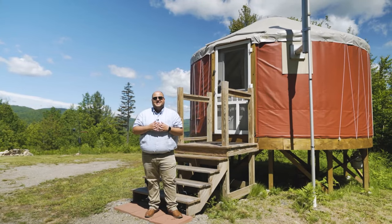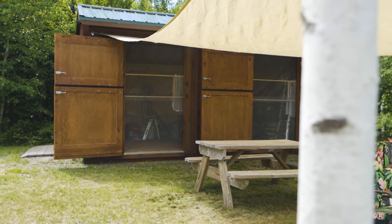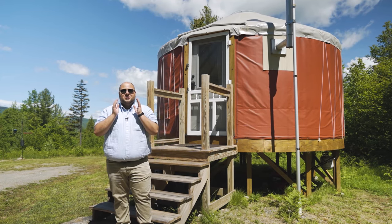This 19-acre parcel boasts a 16-foot yurt, a screened-in outdoor living room, a shower, and a compost toilet. There's an abundance of root trees here that is just amazing.